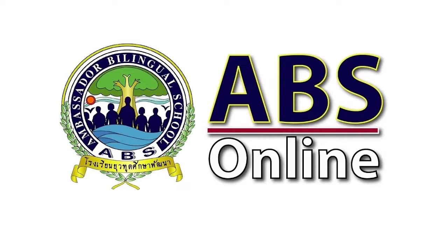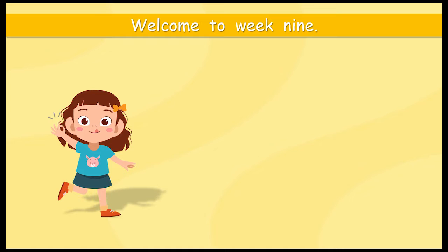Welcome to another ABS online video. Let's go and find out what we're going to learn today. Hello everyone. Welcome to week nine. She's happy. She's ready.